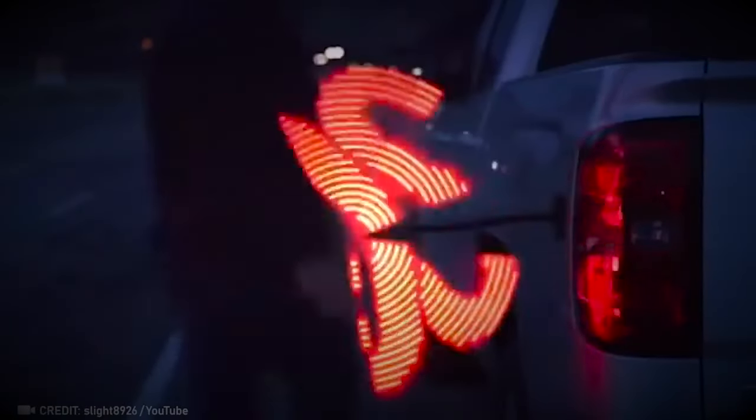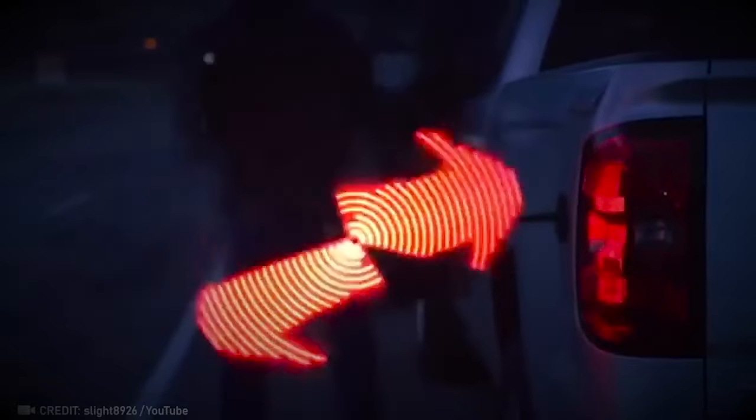This light-up rotating device can flash any emergency signal you choose, even in the worst visibility conditions.